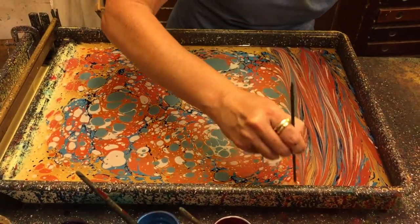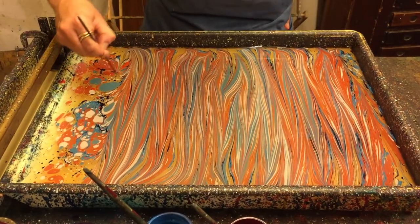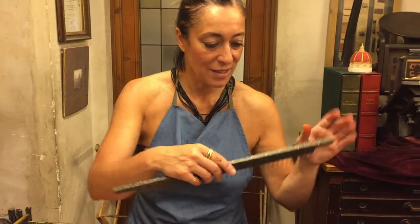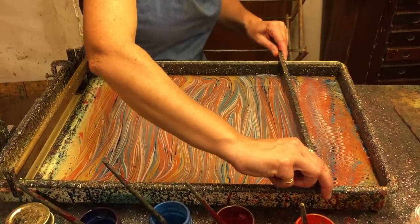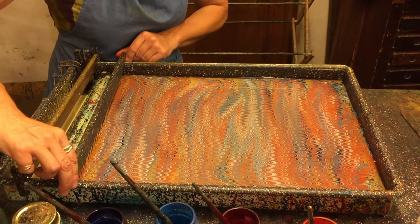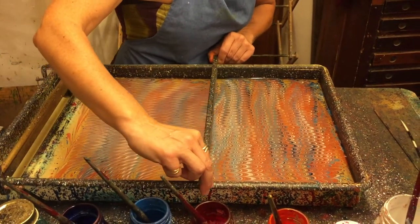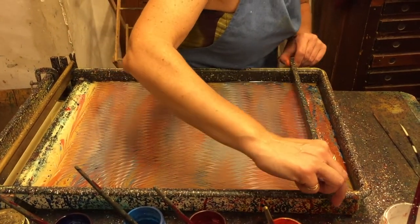Every marble paper is different. This made it useful in the fight against counterfeit money in the 1700s. There are many tools and techniques used in paper marbling. In this case, a comb is passed over the paint not once, but twice, creating a unique zigzagging pattern.